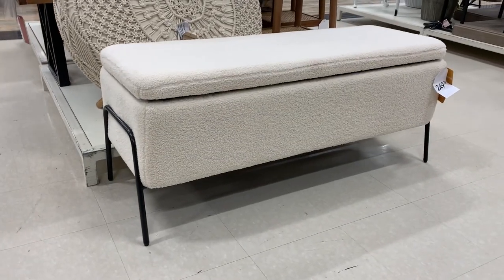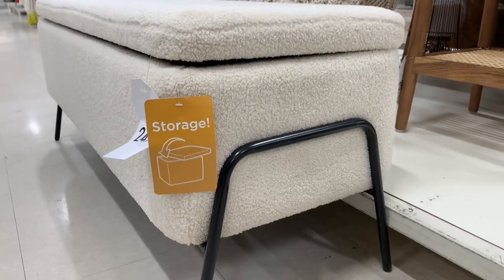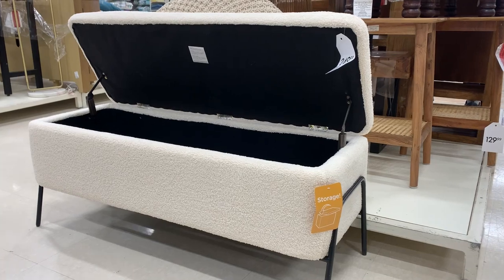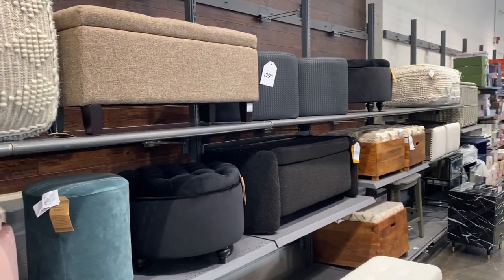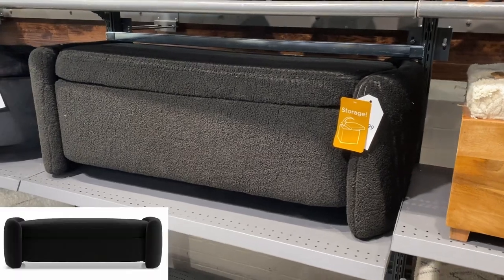HomeSense is always rotating out furniture so if you're looking for that special piece to finish off a space then check here often. This boucle bench would be great in an entryway or at the foot of your bed — it even has storage which is always great. Here is another similar one but in black. This is actually a great dupe for the Fernie bench from Crate and Barrel.